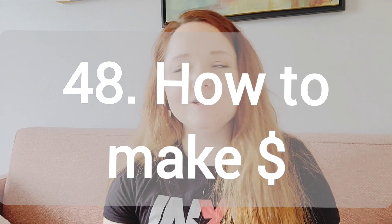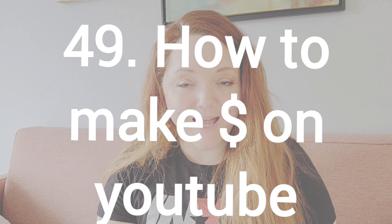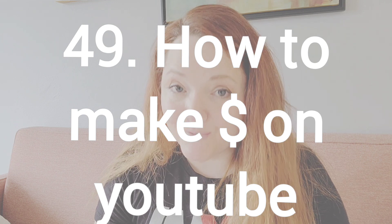Number 48, how to make money as an artist. You can do physical sales, digital sales. There's other websites that you can sell your work with. You can do commissions, you could do teaching. So there's a whole lot of stuff that you can do. You can turn that into a video. Number 49, how to make money on YouTube as an artist. And before we get into number 50, we are halfway done.